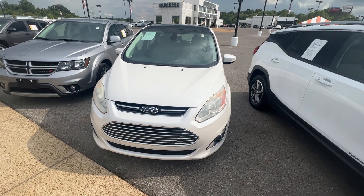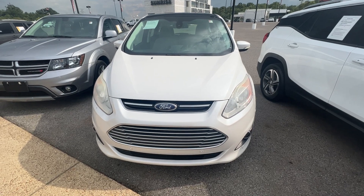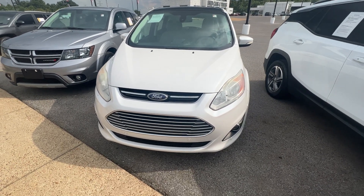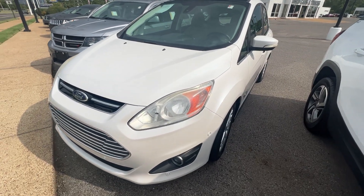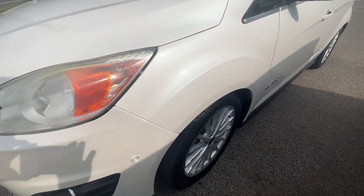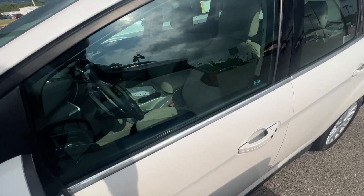Hey, what's going on guys? This is Luke over here at Sunrise Buick and GMC on Covington Pike. Today we're going to take a look at this 2013 Ford C-Max. If you're looking to save on gas, looking for something that gets great gas mileage in a time when you really need it, this is the car for you in this hybrid off-white color here.